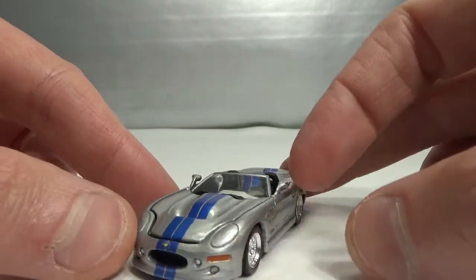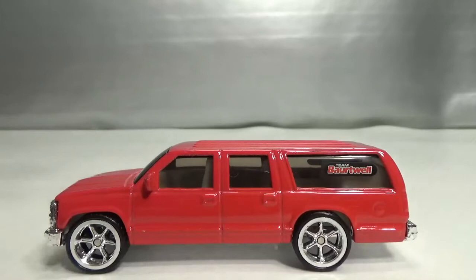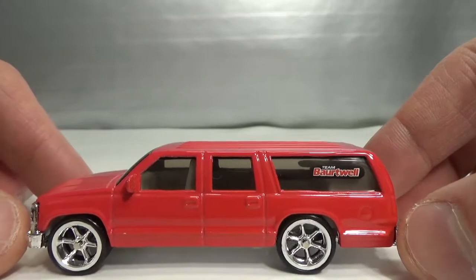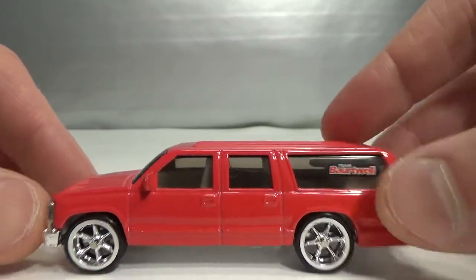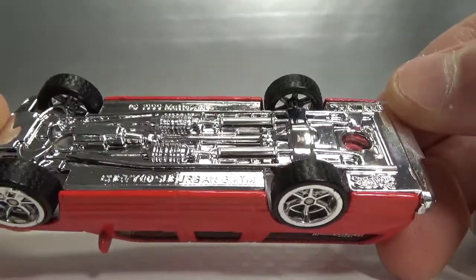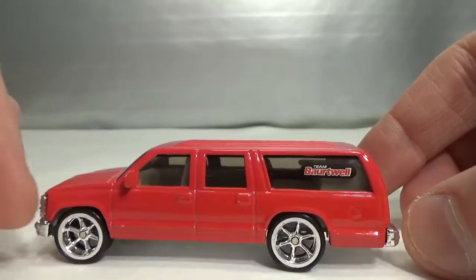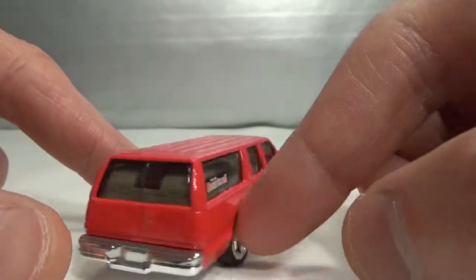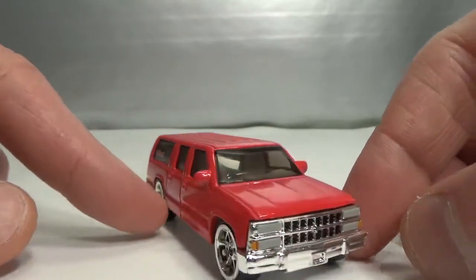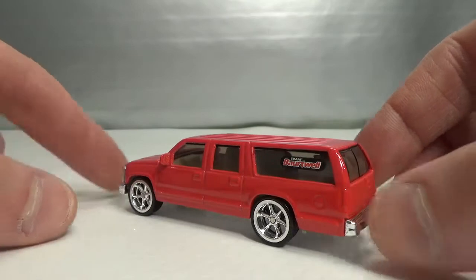Then I got another Hot Wheels — this is from the Hot Wheels Whips series, the Team Bartwell New School. This one has a 1999 copyright — it's a Chevy Suburban. It also has rubber tires. This is a really big casting for a Hot Wheels; it seems to be an actual 1:64 scale — that's how big it is. It has lots of details. Cool find.